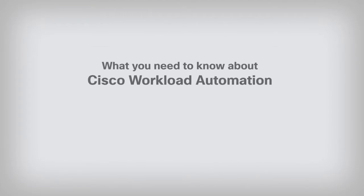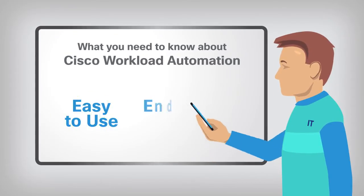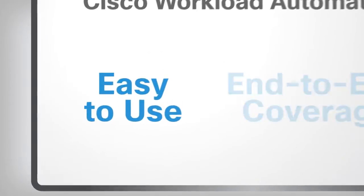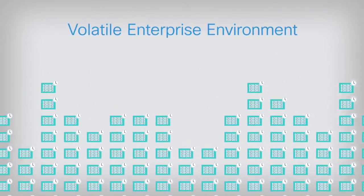Here's what you need to know about Cisco Workload Automation. Easy to use? With the number and complexity of jobs that need to be scheduled in today's volatile enterprise environment? Yes, easy!